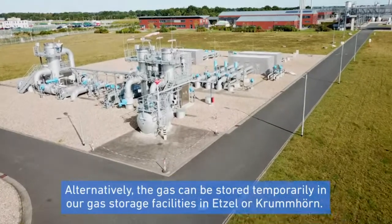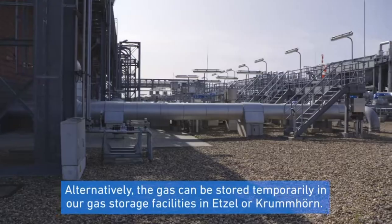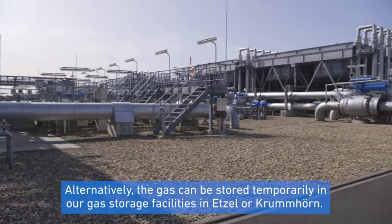Alternatively, the gas can be stored temporarily in our gas storage facilities in Etzel or Krummhörn.